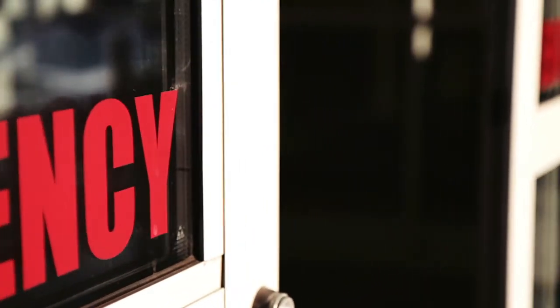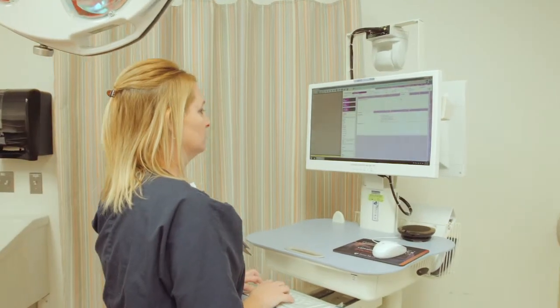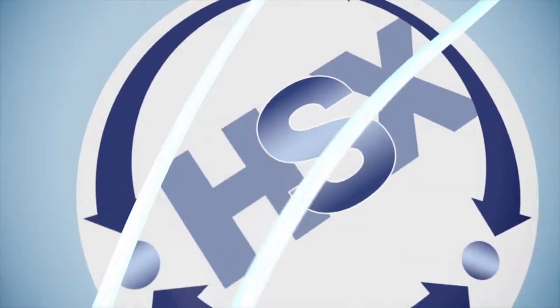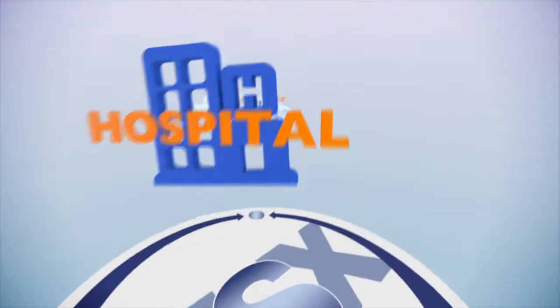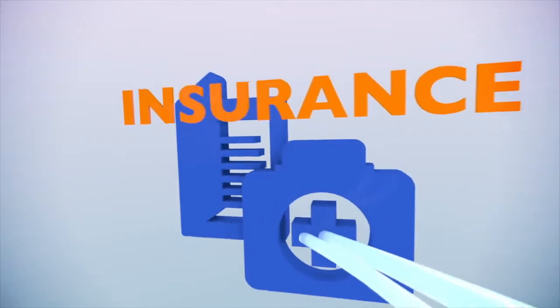Most hospital admissions come through the emergency department, which means that the challenge to the quality of a hospital's care starts immediately and depends on what it knows about a patient and how fast it can know it. The Patient Admission Service, developed and facilitated by HealthShare Exchange, helps to solve this problem by electronically retrieving information for the hospital about a patient's recent medical care from a dependable source.